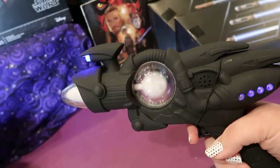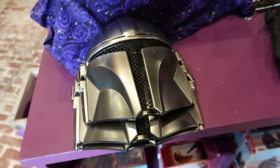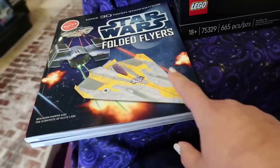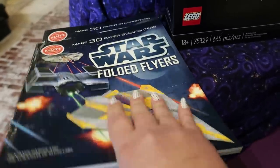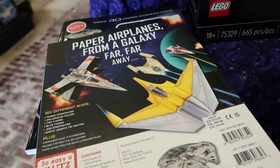It reminds me of killer clowns! We have some Mando masks — this is the way! And then look — you can make Star Wars paper airplanes! Look how cute that is! Look at the X-Wing!